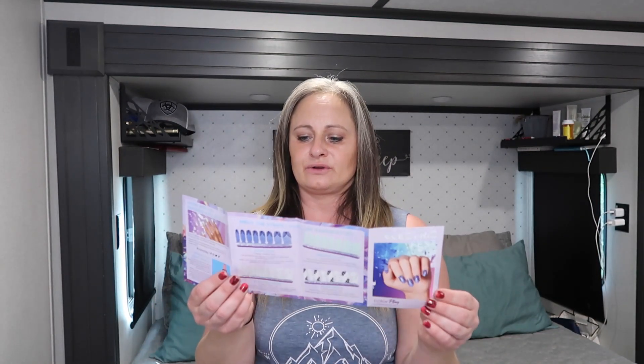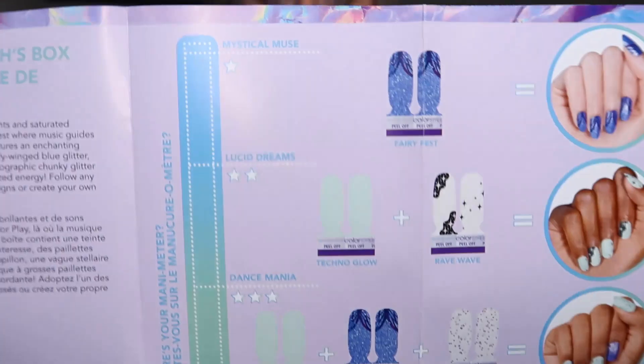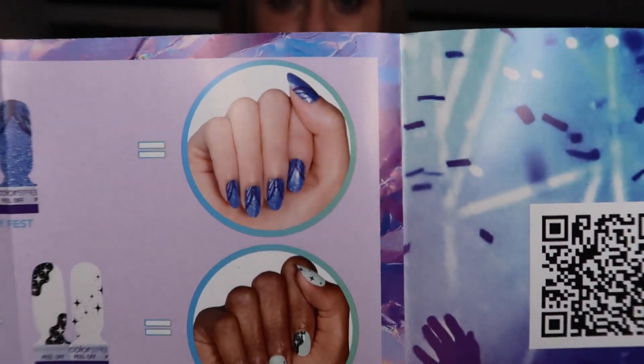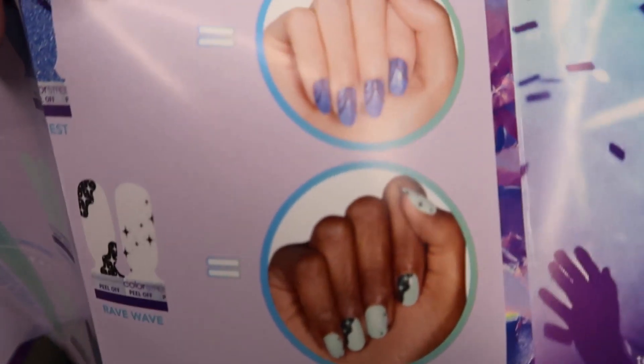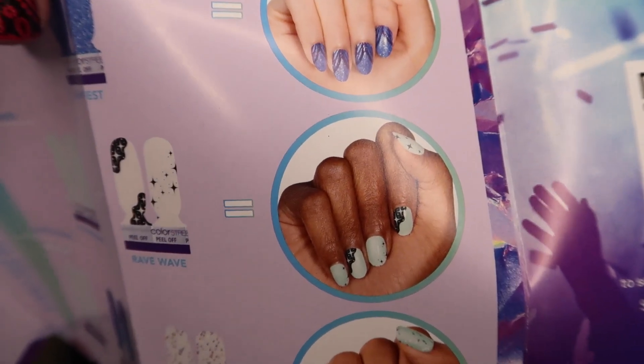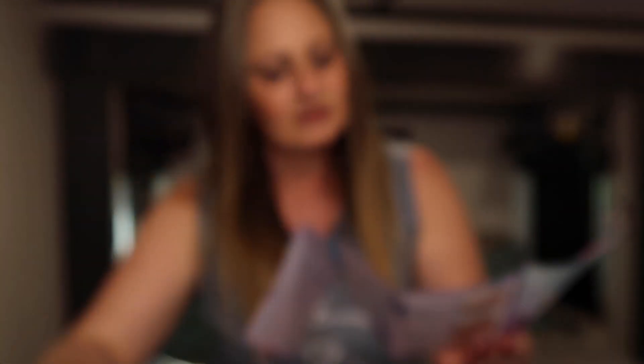Let's look in the little pamphlet — it shows you the different nail strips you got and different ideas for how to wear them, layer them, and put them together. That teal color I was loving works great with that overlay, and I absolutely love overlays. I think I'm definitely going to do the Technoglo with the Rave Wave overlay — Rave Wave, that's fun to say!